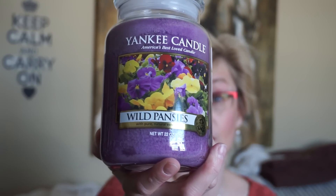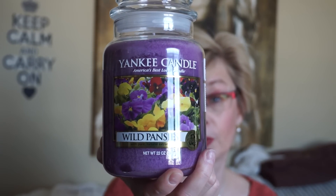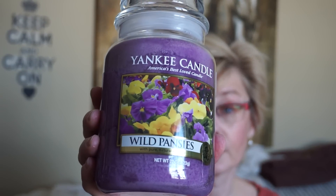The last one is Wild Pansies. The label, the color — I absolutely love pansies, I usually plant them every year. This definitely is a floral scent. There's a little bit of soapiness to it. It's like you cut a stem on a plant and get that very sharp greenery scent. I don't mind it; it's not too bad. The label and the wax color are just gorgeous.